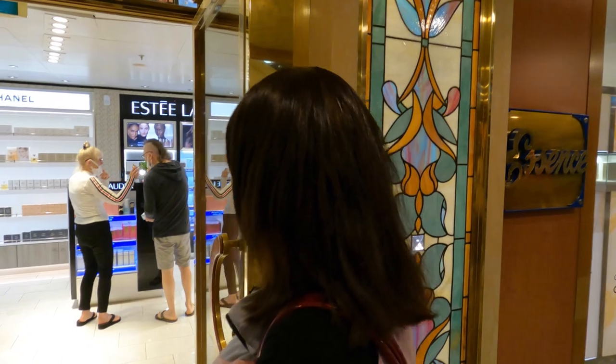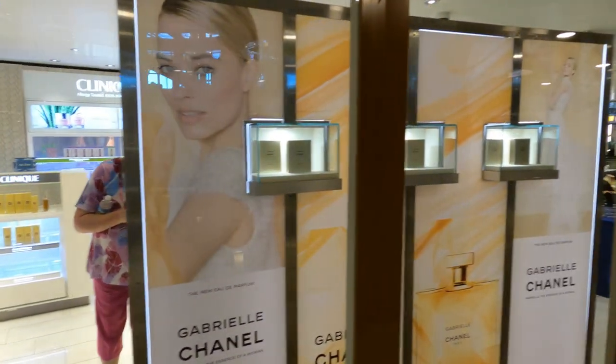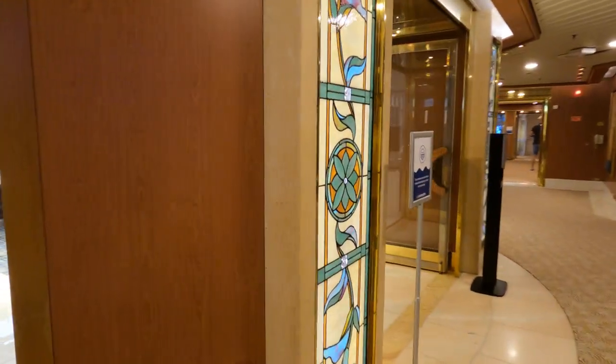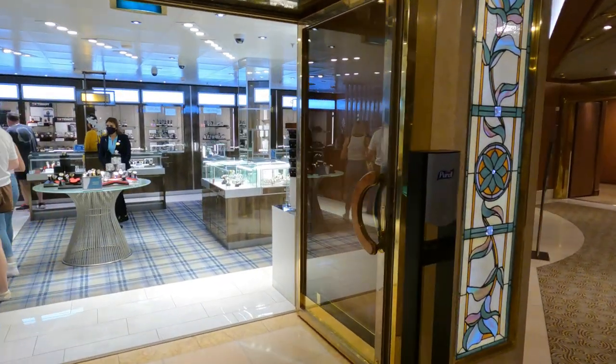We are heading now into the main shopping area, which is located on deck 6. This is where you will find the perfume shop, the gift shop, jewellery, and any other items that you may need. We have actually done a separate video on this, so I will put the link above — check it out.